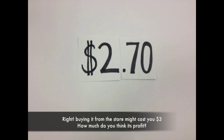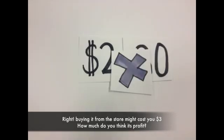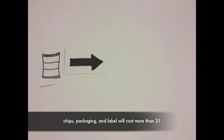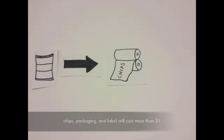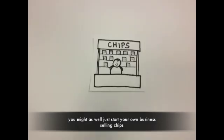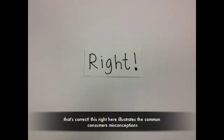How much do you think is profit? Wrong, wrong, and wrong. Chips, plastic packaging, and label will cost more than one dollar, and if you buy them in bulk, how could each pack of chips not give you at least two dollars in profit? You might as well just start your own business selling chips.